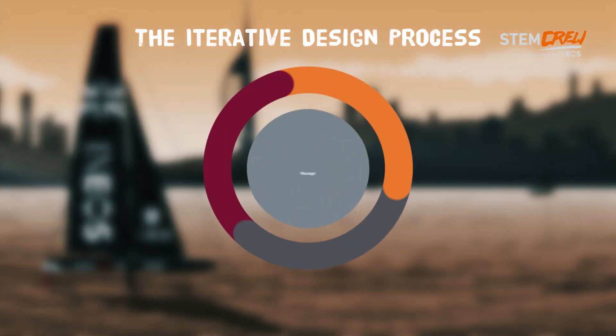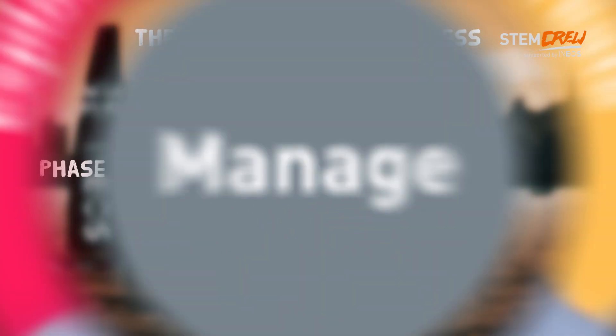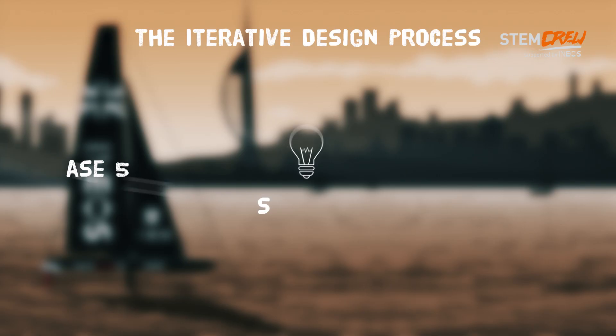The iterative design process explores needs, creates solutions, and evaluates how well the needs have been met by the proposed solution. This explore, create, evaluate cycle occurs over and over again until an optimum design has been achieved.